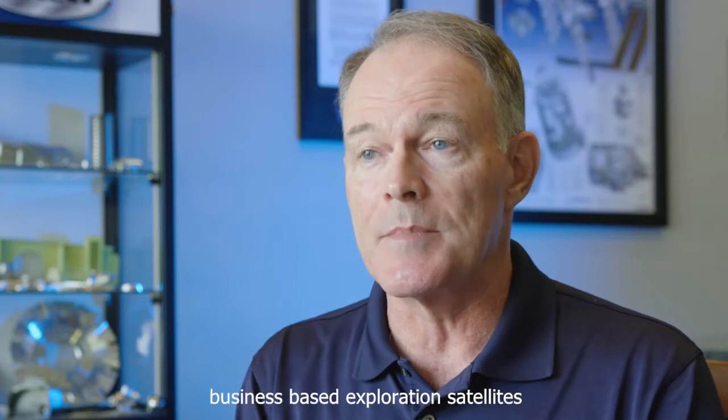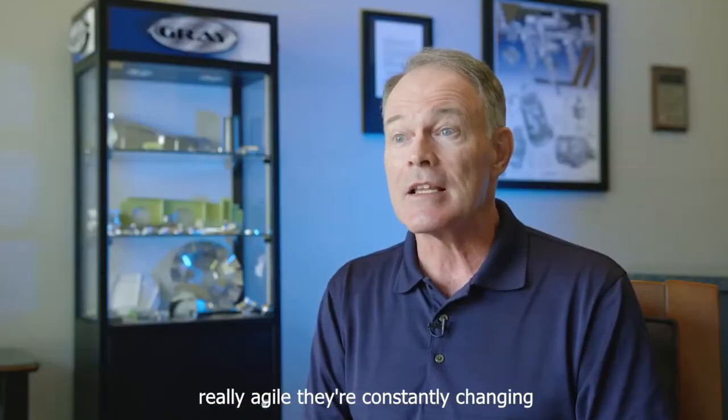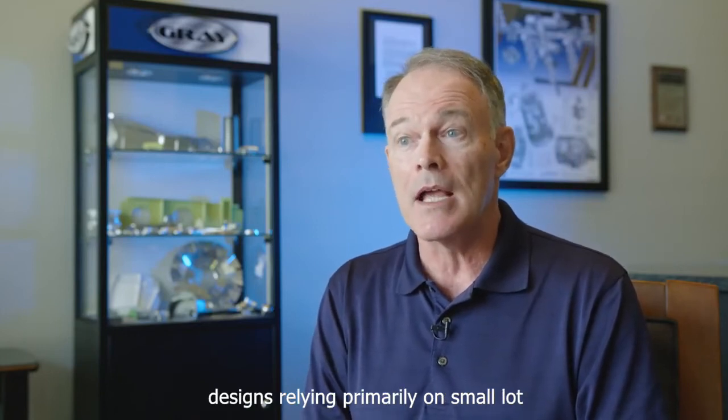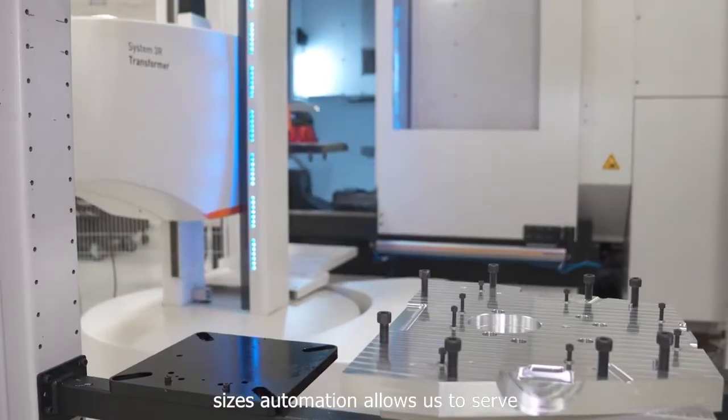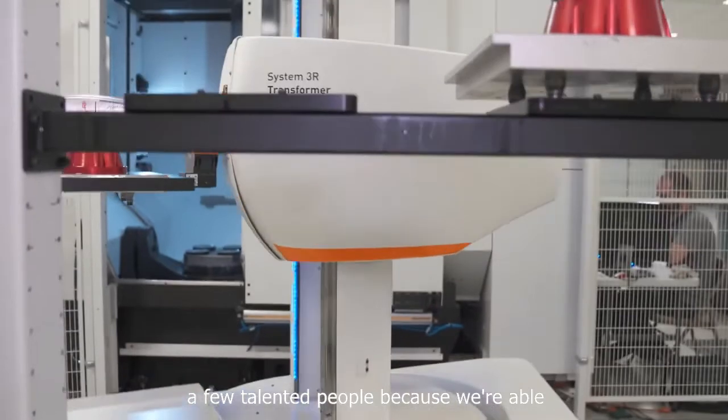A significant part of Gray's customer base is in the emerging space business — space exploration, satellites, that kind of stuff. These firms are really agile; they're constantly changing designs, relying primarily on small lot sizes. Automation allows us to serve these sophisticated customers with just a few talented people.